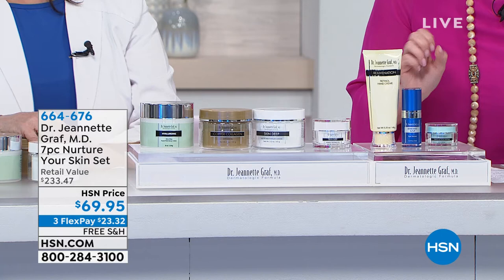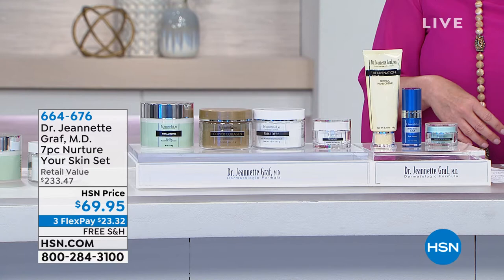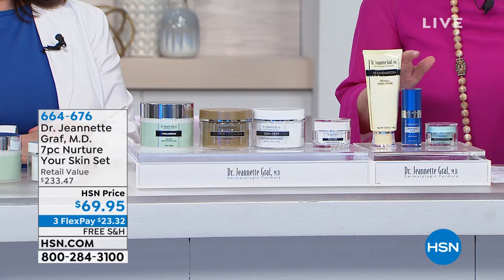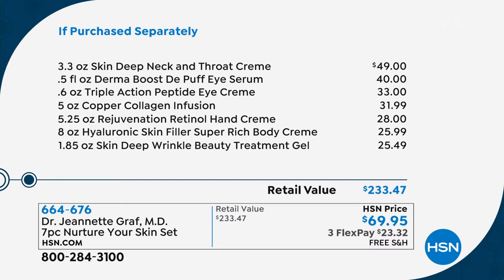We're going to take you through the ultimate Dr. Graff products, which are going to make your skin look smoother, with reduction of lines and wrinkles, firmer skin, and get rid of puffiness. Look at this one product alone — your Skin Deep neck and throat cream is $49. For $20 more than what you're paying for just that, you're going to get six other full-size products. On average they're about $30 at HSN — you're paying under $10 apiece. If you went to visit Dr. Graff, they would be much higher.